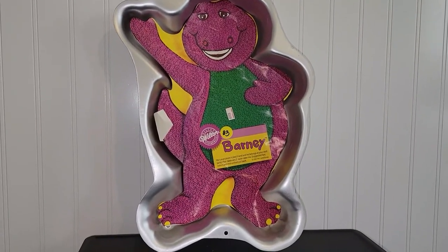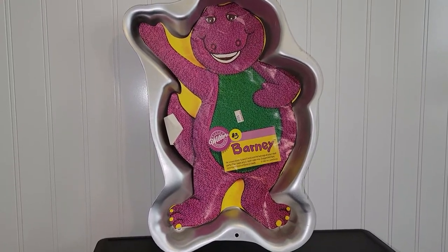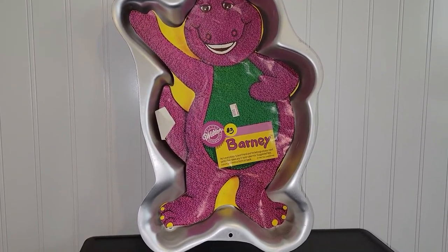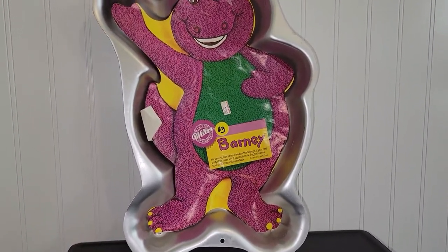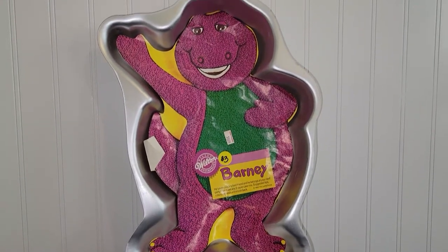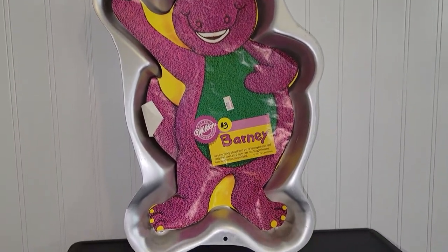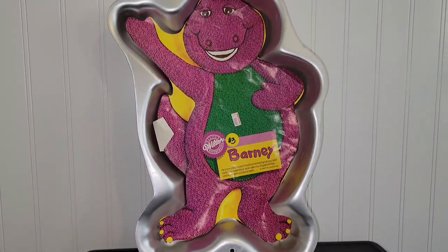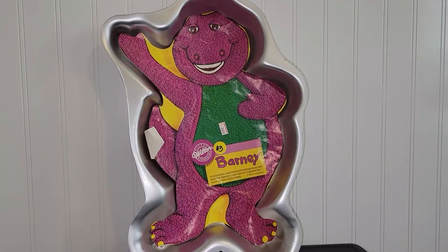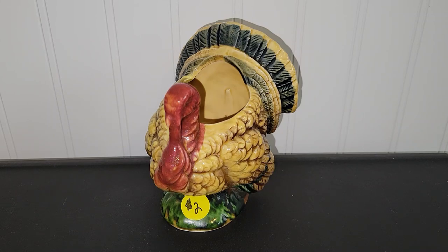I paid $3 for this 1990s Barney the Dinosaur Wilson cake pan. I've done really well with vintage cake pans that have their original paper insert. The only problem is they tend to scratch and you have to watch out for dents, dings, and bends in the metal. I'd usually list these as 'used like new.' They can do really well depending on the character, so if you see these with the original paper insert, look them up.